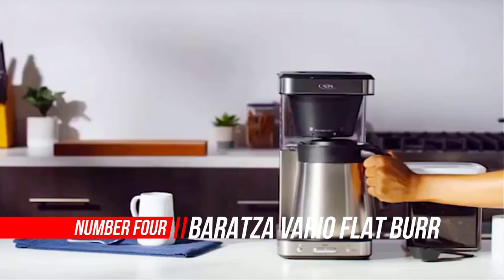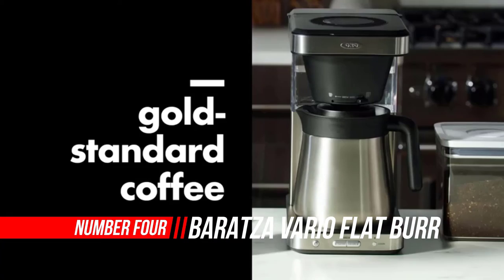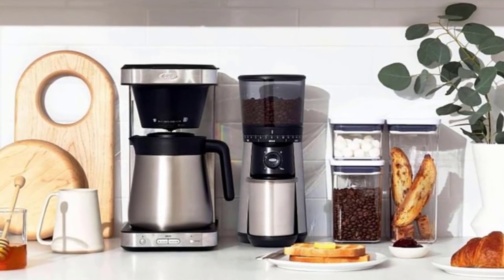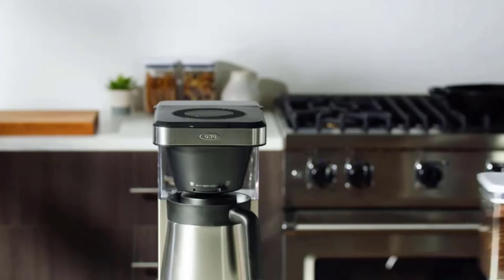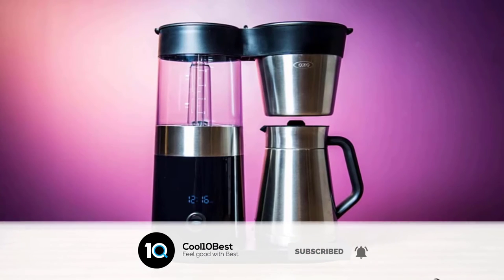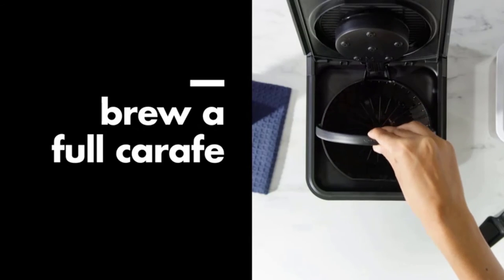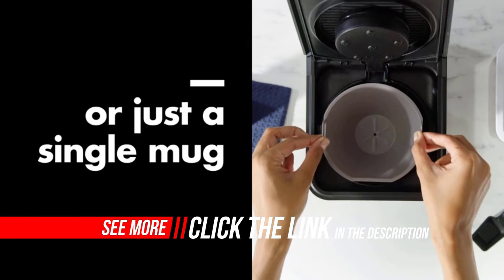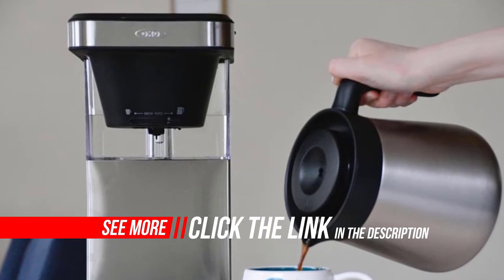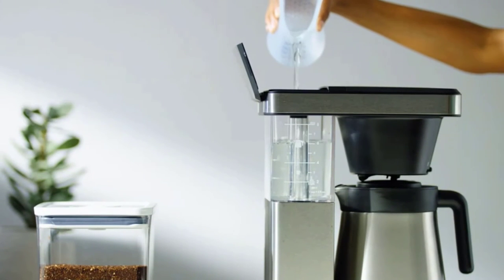Number four: OXO Brew 8-Cup Coffee Maker. Whether you're brewing a single mug or a full pot, the OXO 8-Cup Coffee Maker ensures a better-tasting cup. Engineered with better brew precision to control water temperature, water volume, and brewing time, it is certified by the Specialty Coffee Association (SCA) for meeting its rigorous home brewing standards. Sleek and compact, it includes adjustable controls and an optional single-serve accessory basket to customize flavor from a single cup to a full carafe.